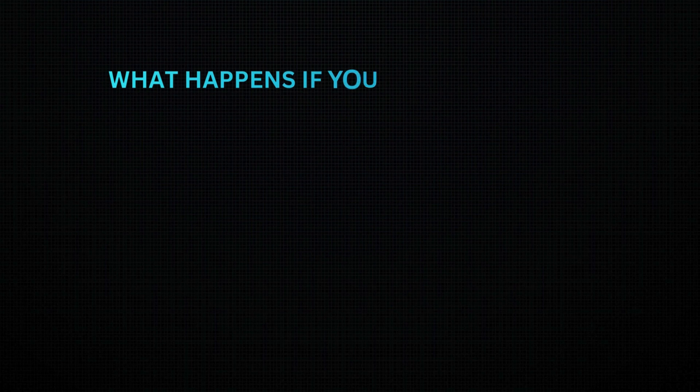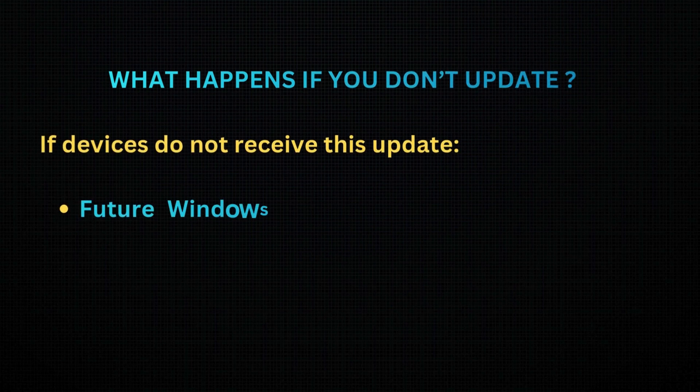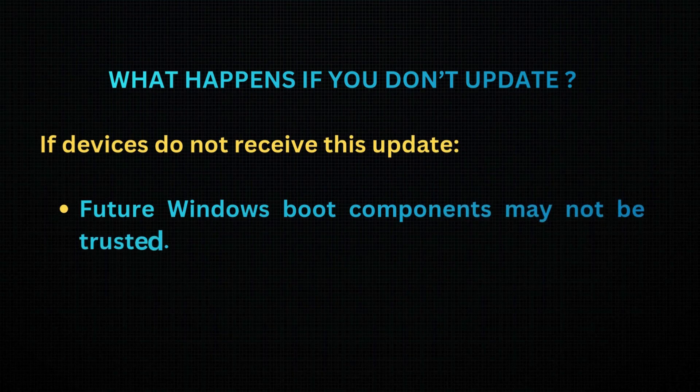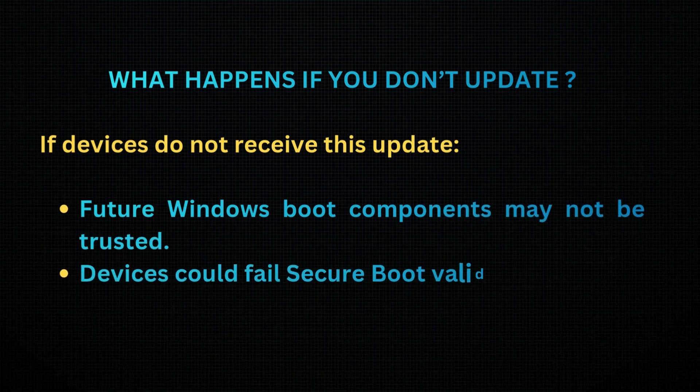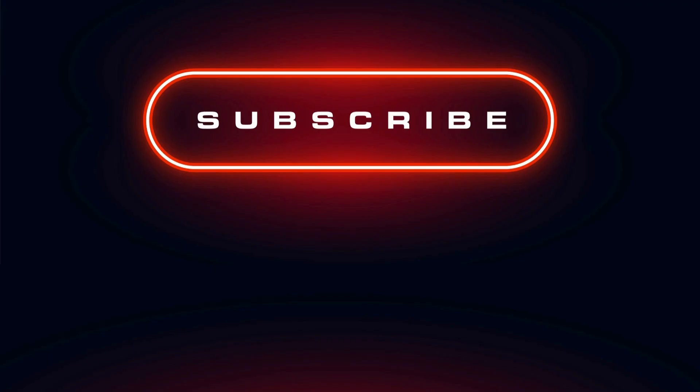What happens if you don't update? If devices do not receive this update, future Windows boot components may not be trusted. Devices could fail Secure Boot validation, which can lead to boot failures or security exposure.